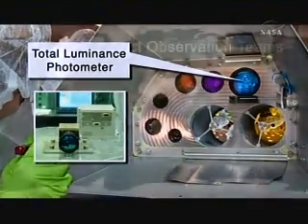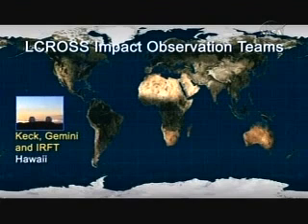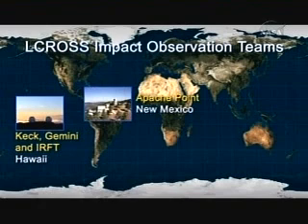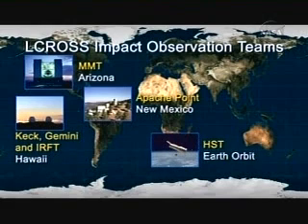It's actually the first instrument that will give us some kind of clue as to the presence of volatiles in a crater. LCROSS is not the only observatory that will be looking at this. We have observatories all around the world that will be looking. We have observatories in space that will be looking. And we have observatories at the moon that will be looking.